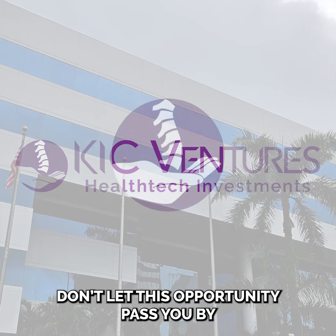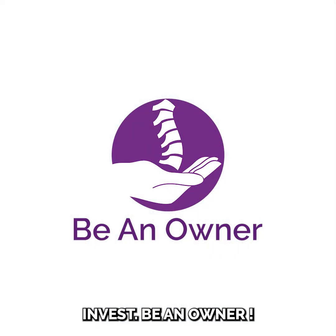Don't let this opportunity pass you by. Shape the future. Invest. Be an owner.